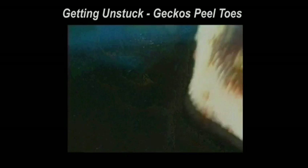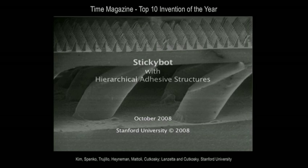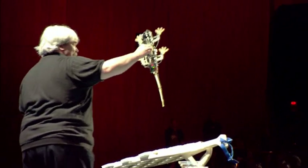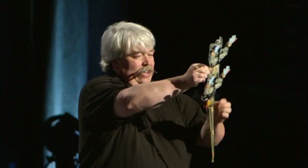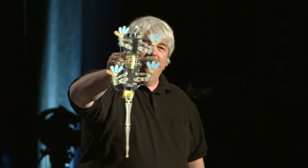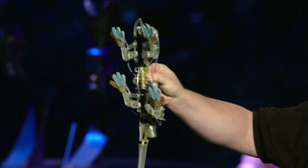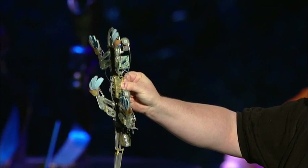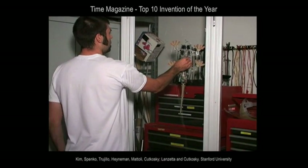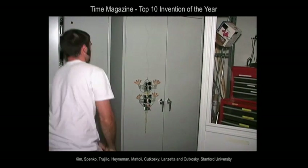The problem with robots doing this is that they can't get unstuck from the material. The gecko solution is that they actually peel their toes away from the surface at high rates as they run up the wall. I'm excited to show you the newest version of a robot — Sticky Bot — using a new hierarchical dry adhesive. You can see it uses toe peeling just like the gecko does, and it can now climb on other surfaces because of the new adhesive the Stanford group designed.